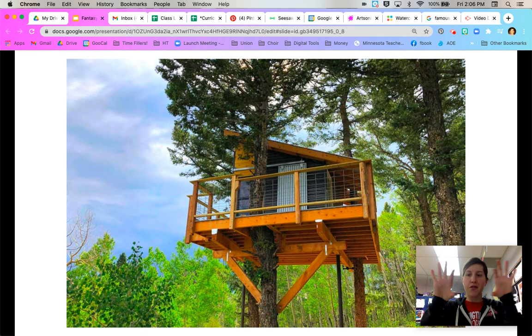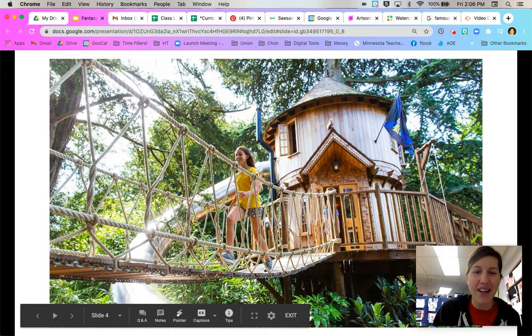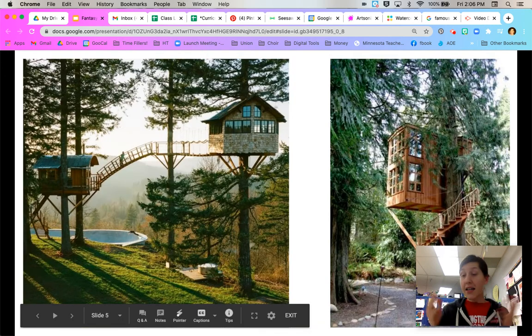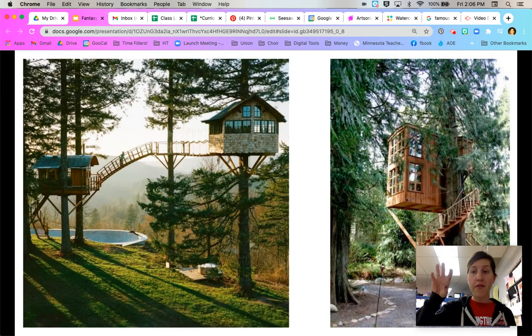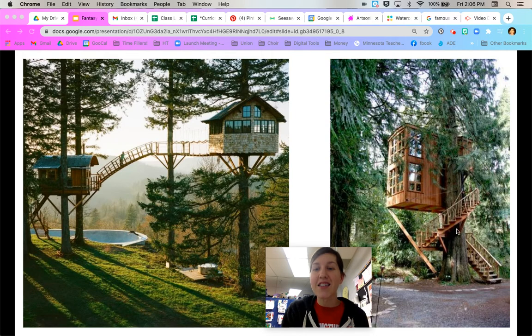It doesn't just have to be a regular square with a triangle roof — could be a slanted roof. This one is castle style, so it's got a tower in the center, a rope bridge, and a cool swing. It doesn't just have to be one house — you could have one, two, or three treehouses all connected by bridges or ladders. This one on the sides even has a pool. This one over here is two levels, so you can have a downstairs and upstairs, and that spiral staircase wrapping around the tree is pretty cool.